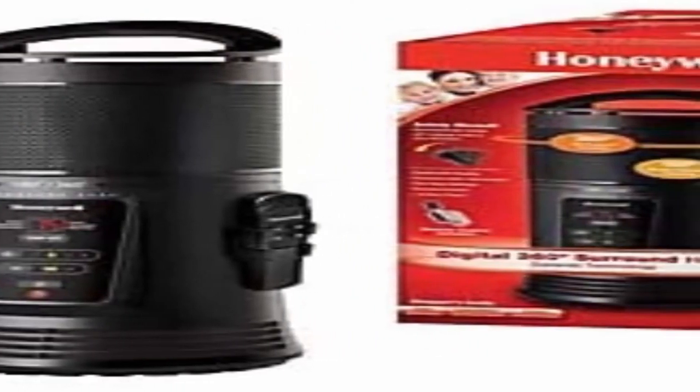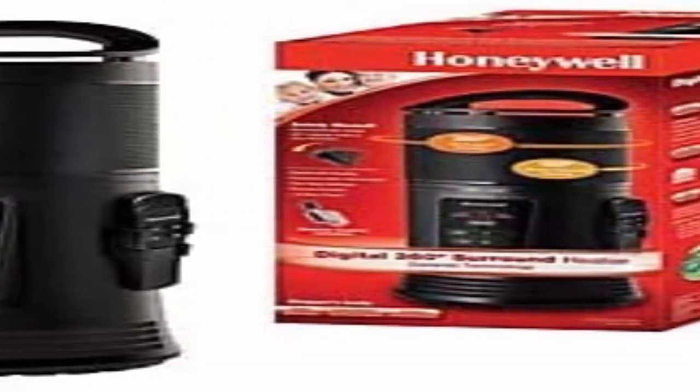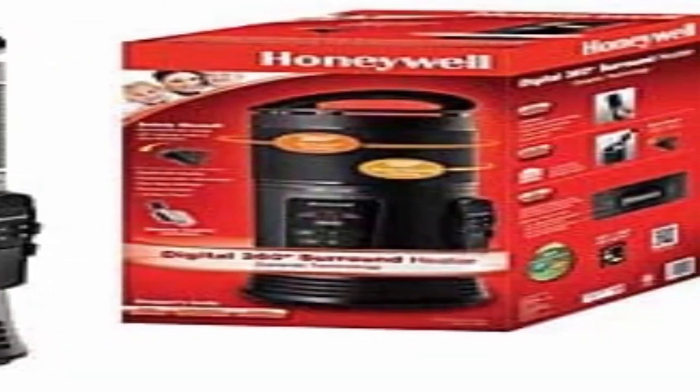Safe and easy: this heater has an adjustable thermostat with two heat settings and a 1 to 8 hour timer, plus an array of safety features including a cool-touch carry handle and 360-degree tip-over protection.